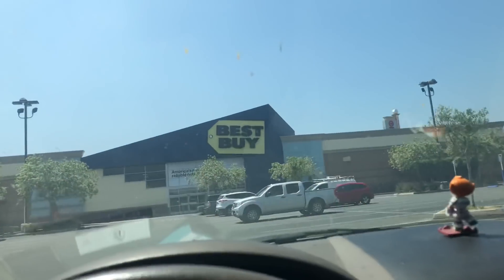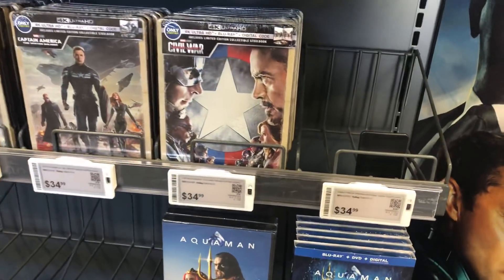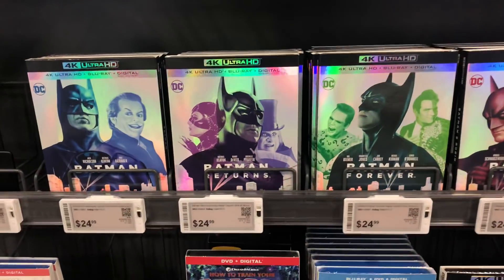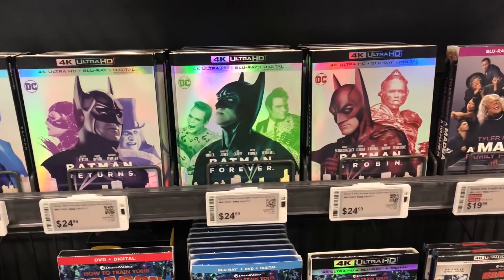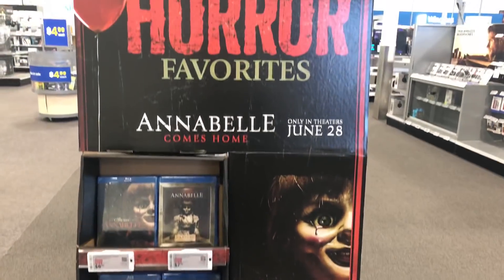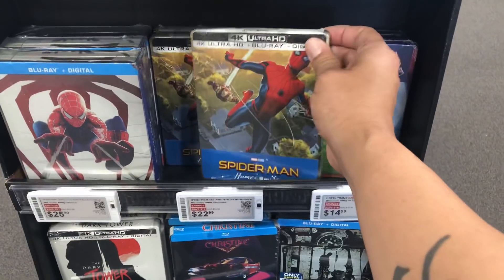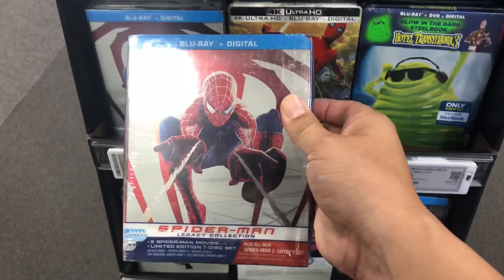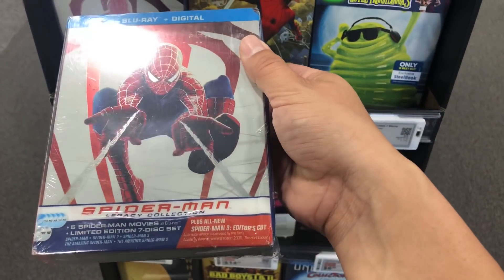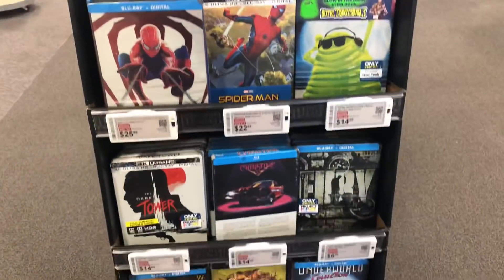Let's make a quick stop at Best Buy. Looks like they still got some steelbooks of Captain Marvel, and they got the Captain America trilogy on 4K steelbooks. Here's the Batman stuff — I can't wait to get the 4K exclusive steelbook set on these, which are Best Buy exclusive I believe. I would love to have this horror display. It's almost time for Halloween, so that means horror reviews. They got some steelbooks here — Spider-Man Homecoming, and this Legacy Collection steelbook with the original Spider-Man and Amazing Spider-Mans, plus the Spider-Man 3 extended cut.